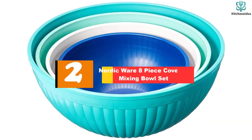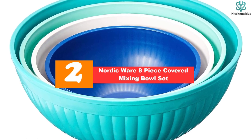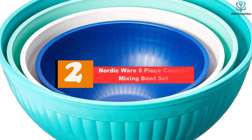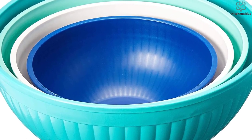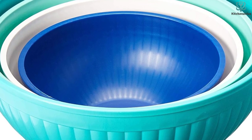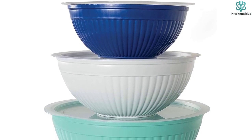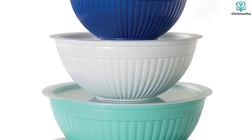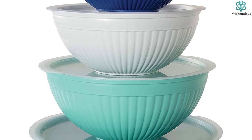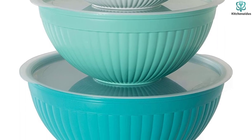At number 2, we have the Nordic Ware 8-Piece Covered Mixing Bowl Set. Nordic Ware's microwave-safe mixing bowls are constructed from durable plastic yet still maintain their lightweight feel, making them a suitable pick for serving snacks to kids or for those with minimal arm strength. The airtight lids keep pre-washed fruits and vegetables fresher for longer — just make sure to press hard on the center of the lid, versus the edges, to ensure it's properly snug.